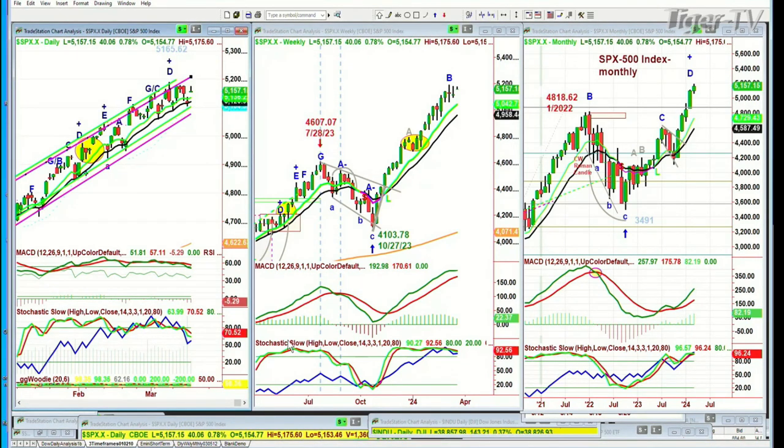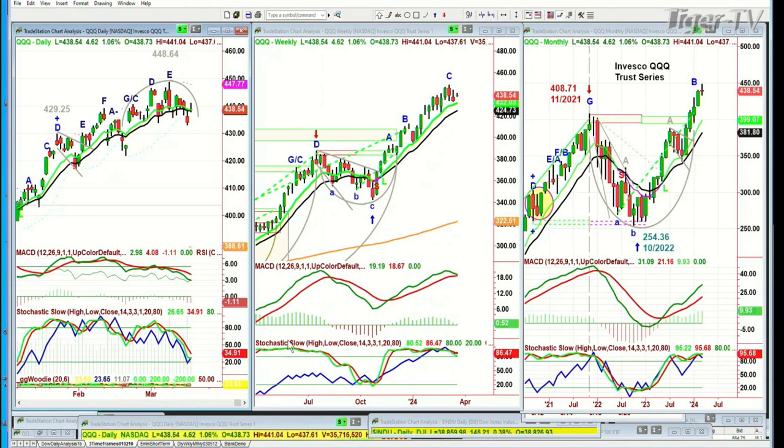The QQQ is starting to pull back a little bit more than the others — though it's still very good, just not as strong. It's up 4.60 at 438.52. This is the Invesco QQQ Trust Series, the NDX 100 trading vehicle. The weekly chart already made its peak. It's still pretty strong, but you're about to see the technicals start to deteriorate, maybe by Wednesday or Thursday.